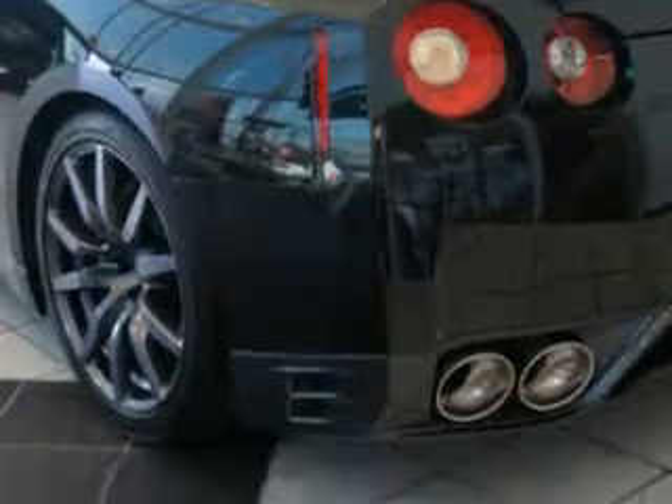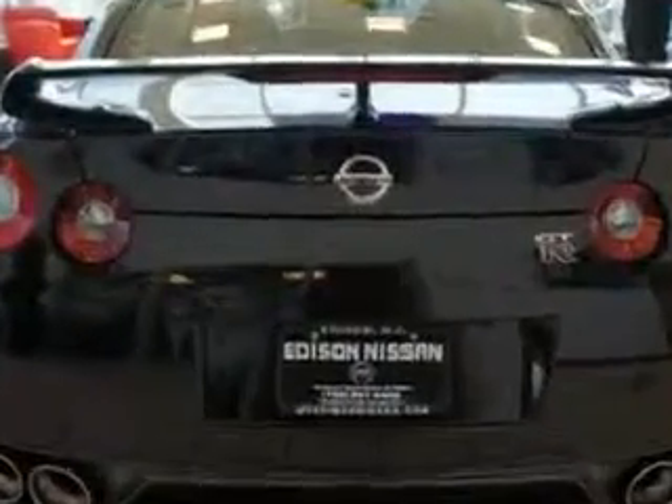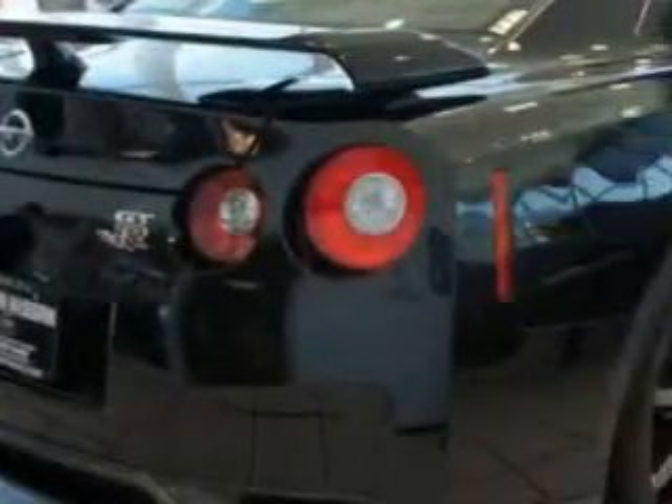Enjoy this great car with features like remote power door locks, home link system, leather upholstery, alloy wheels, heated driver and passenger seating, and much more. Enjoy the drive and have peace of mind in this 2014 Nissan GT-R. See us at Edison Nissan today.